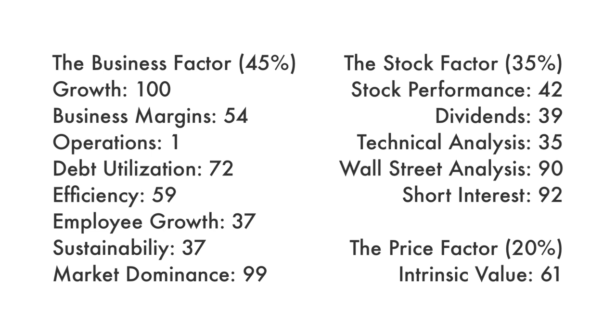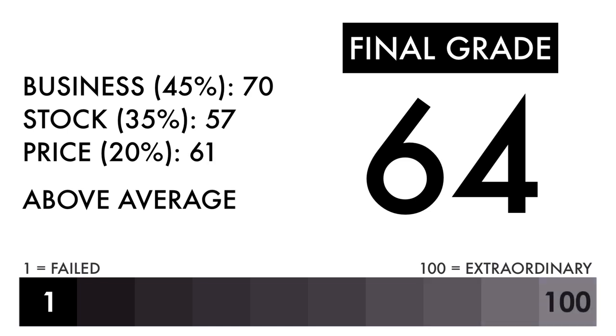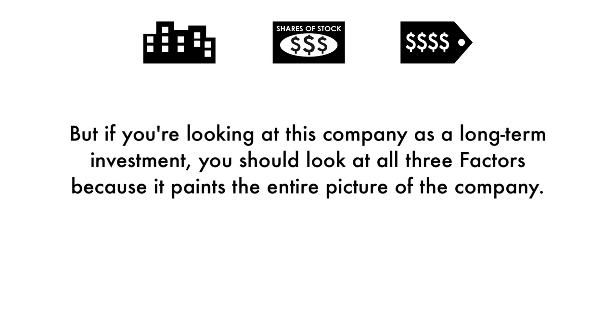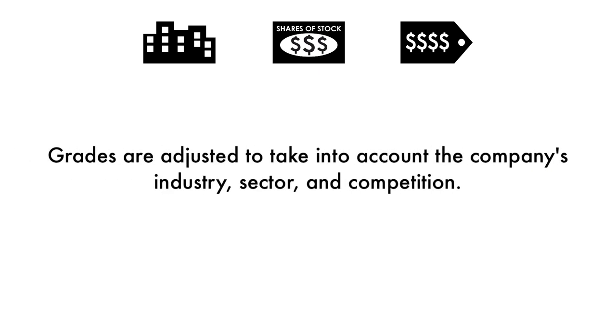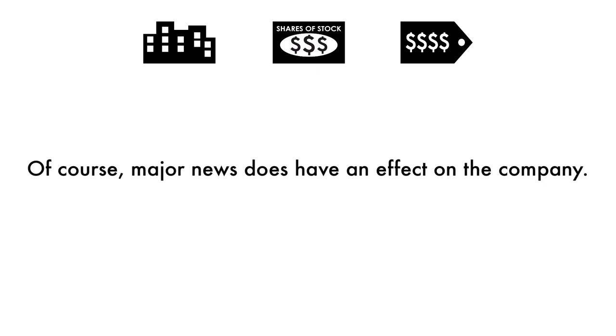As a recap, here are the grades for each metric. Based on this final grade, I would consider this company an above-average investment. If you're a long-term investor, you'll likely get higher than average returns if you invest right now. Some of you will put different importance on different aspects of my analysis — you may solely just be looking at the price per share, or others may look at the business. But if you're looking at this company as a long-term investment, you should look at all three factors because it paints the entire picture of the company. When it comes to the final grade, it doesn't necessarily mean I'm bullish or bearish on the company's stock. Grades are adjusted to take into account the company's industry, sector, and competition. Major news does have an effect on the company, but my analysis is built upon a solid foundation that focuses on the long-term health of the company.